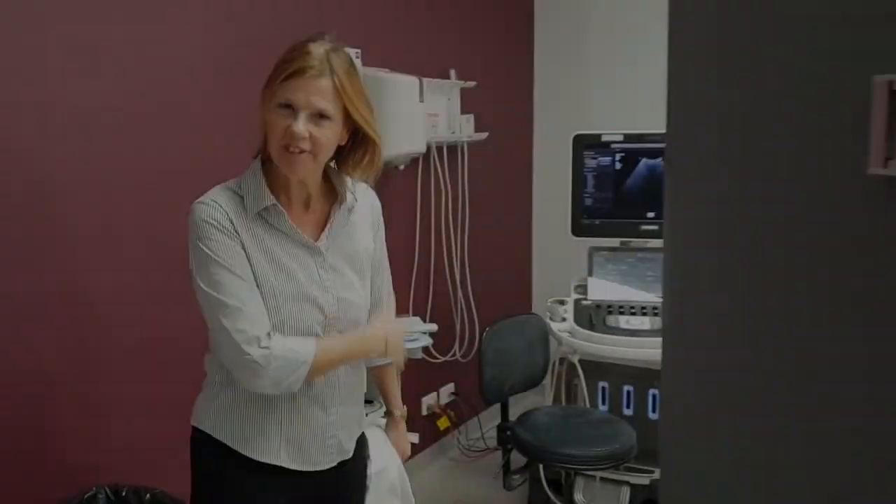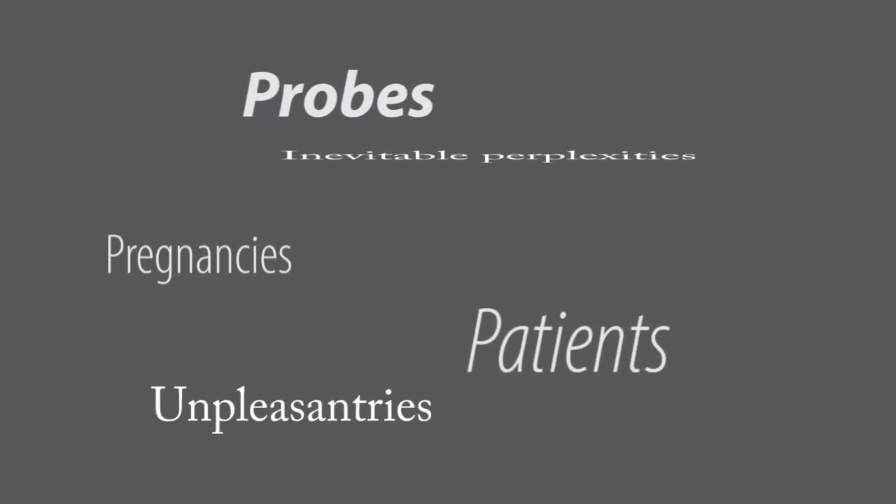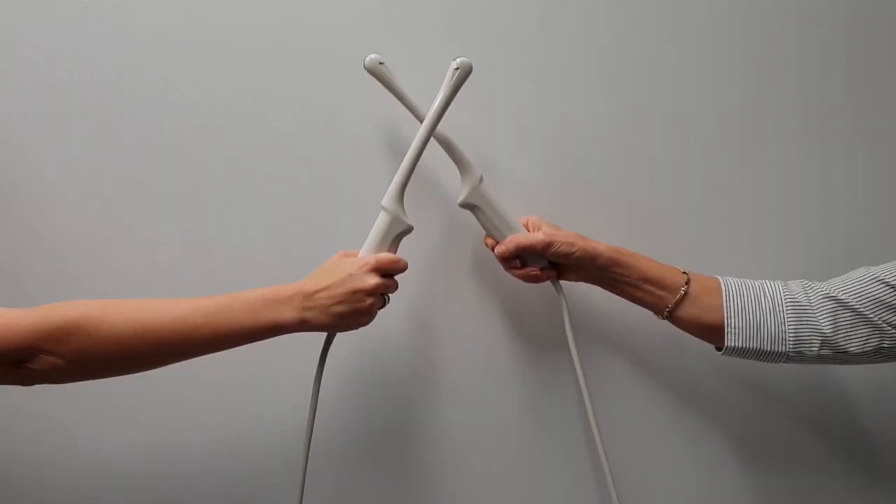Well, that's all from us today. Thanks for watching and we hope that you'll join us in the future. You never know the things we'll find out, figure out, and laugh about. Here's to the coming episodes of probes, pregnancies, patients, unpleasantries, and inevitable perplexities. For now, raise those probes and cheers to sonography.